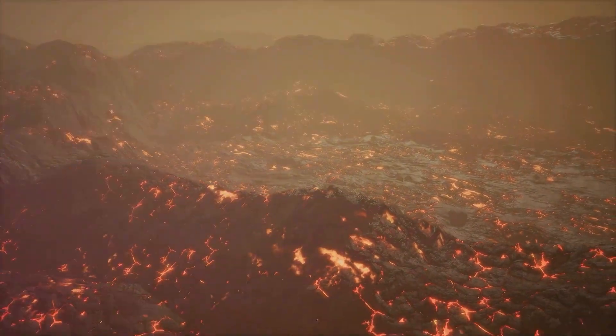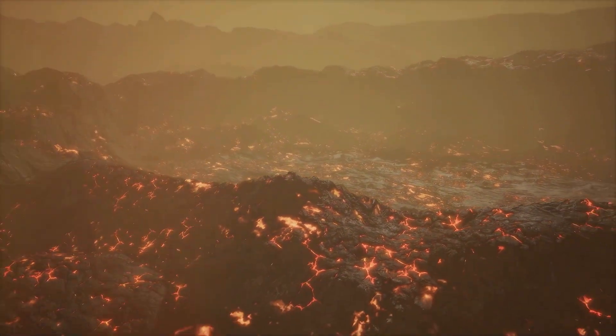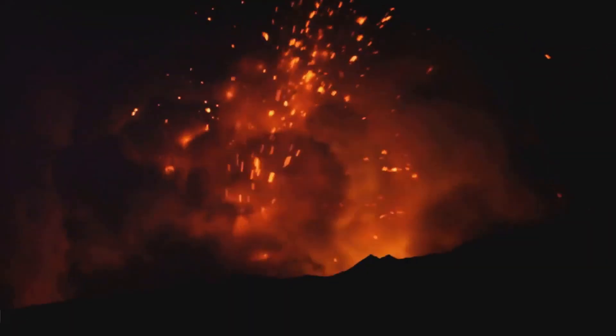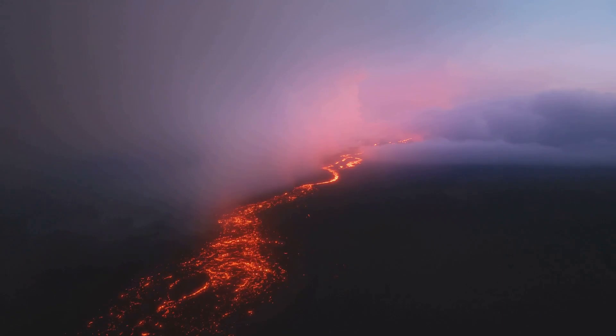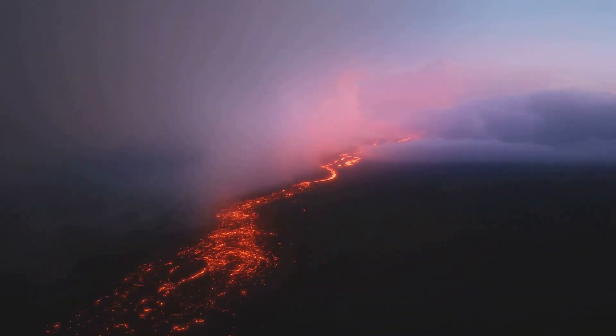The magma that reaches the surface is called lava. As it flows out, it can create new landforms and reshape the landscape. Some eruptions are explosive, sending ash and debris high into the sky, while others are gentle and slow, allowing lava to flow steadily over time.